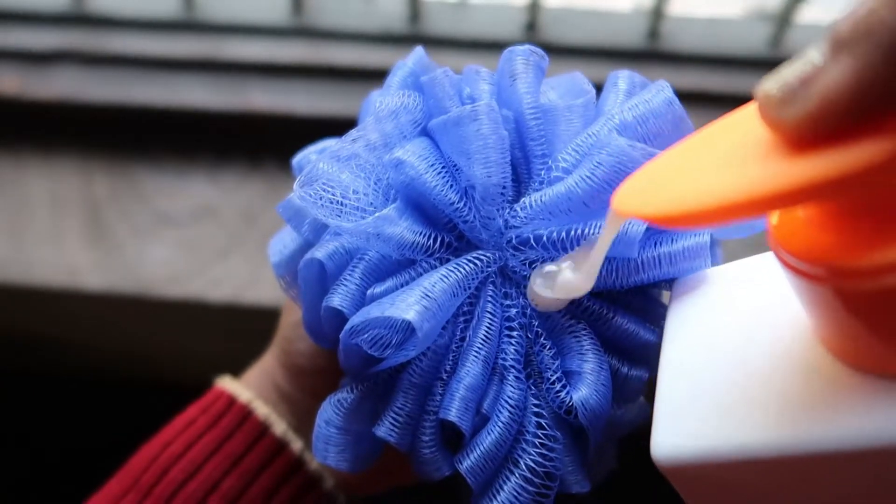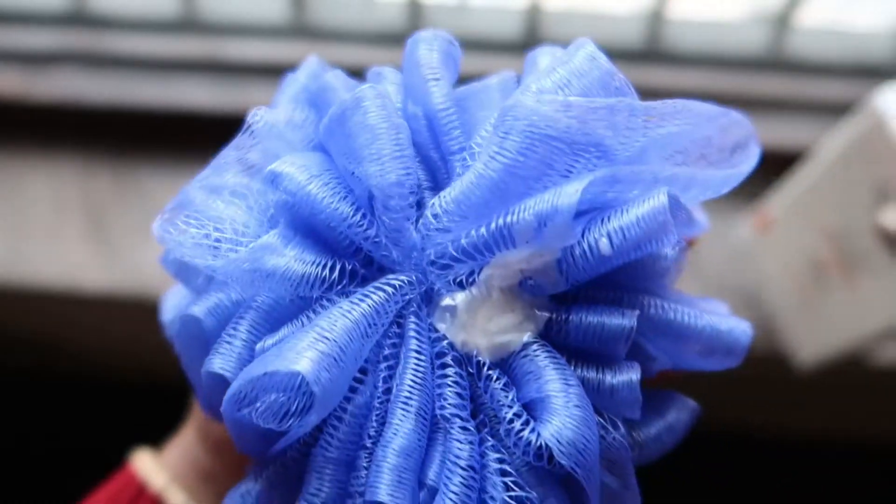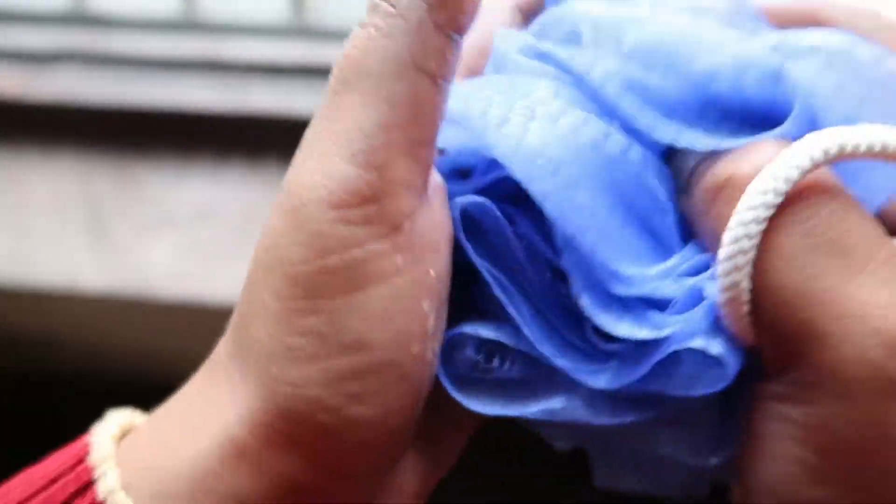On top of that, if you use it every day that's going to be very harsh, so please decide how many times a week you want to use it. In terms of foaming, it is medium and I like it this way because it is not drying.